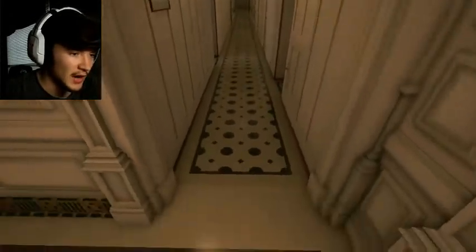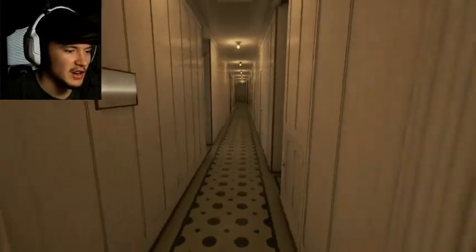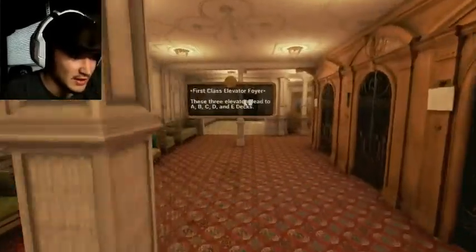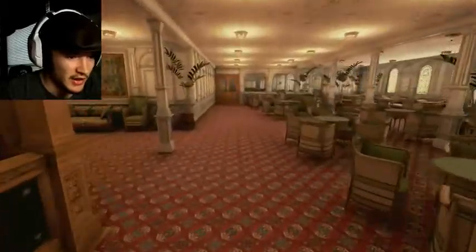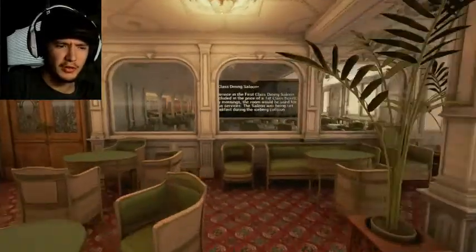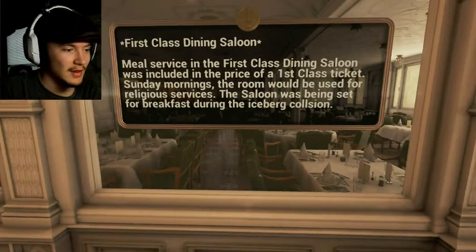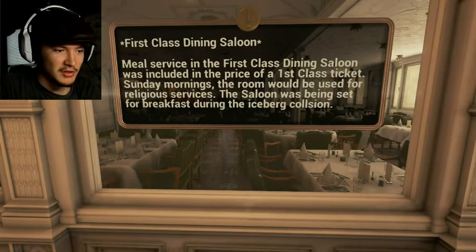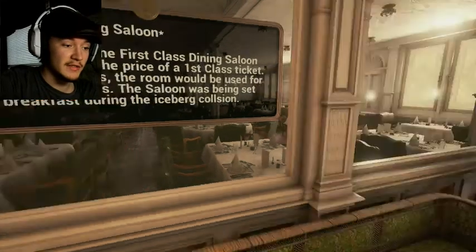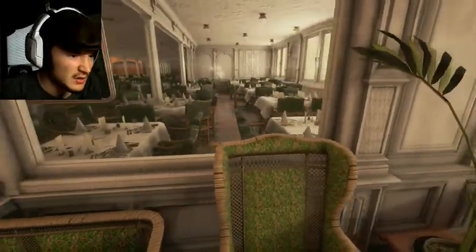This is what's behind the curtains now. The curtain's gone and we can see a hallway, some blueprints, elevators. And here's — oh, we can go see what the smoking room looks like. Well, was it the smoking room or was it the diner? It was the saloon. My bad. The meal service — the first-class dining saloon was introduced at the price of one first-class ticket. Sunday morning the room would be used for religious services. The saloon was being set for breakfast during the iceberg collision. And this is what the saloon looked like — that is still just gorgeous.